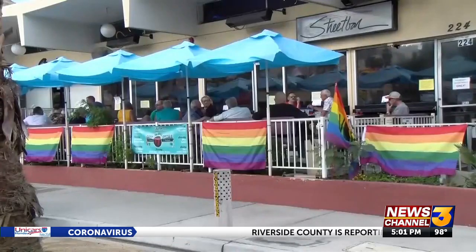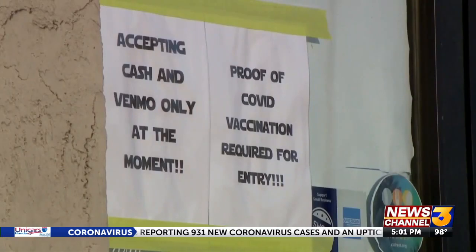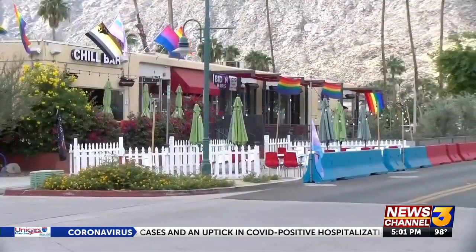While some bars and restaurants in Palm Springs have already begun requiring proof of vaccination or a negative COVID test, in less than three weeks it will be required at all of those establishments in town. News Channel 3's Madison Weill has more on how to access the digital version of your vaccine record and how businesses can scan it.